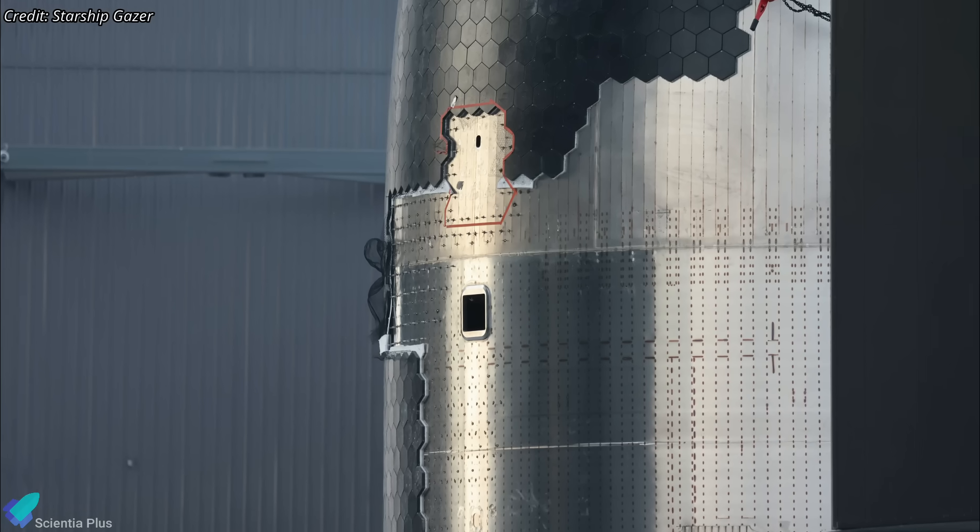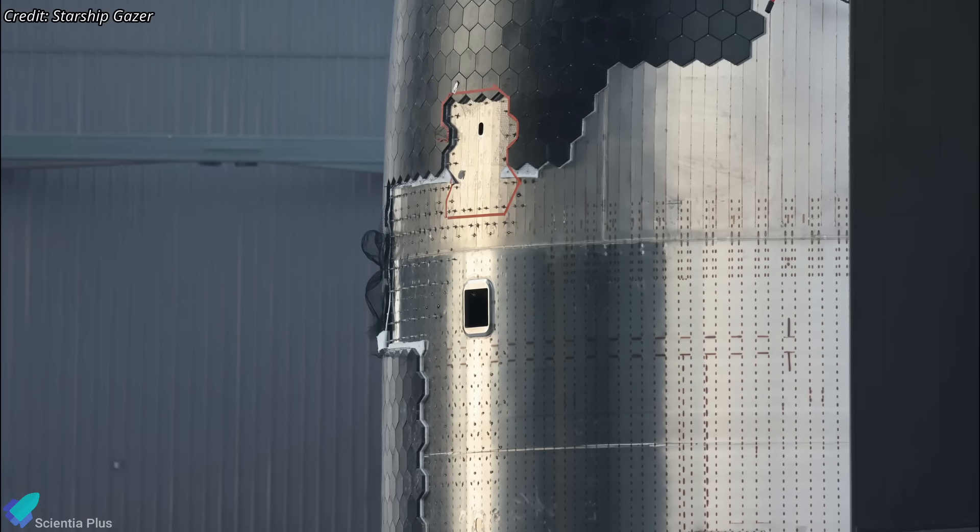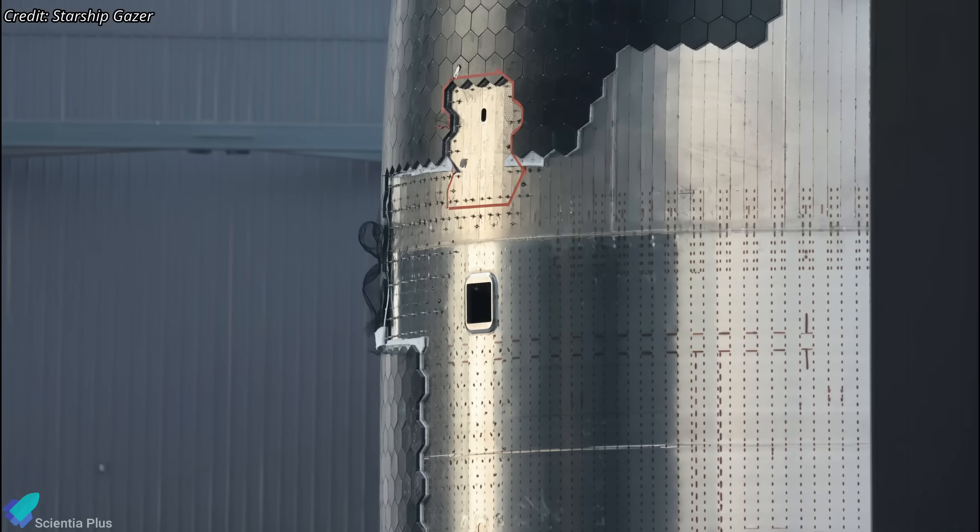Once Ship 35 is outfitted with the lugs, more details about their operation and functionality will become clear.